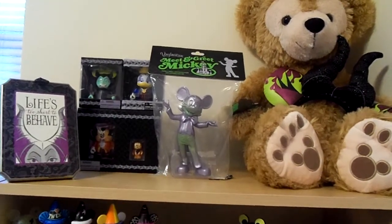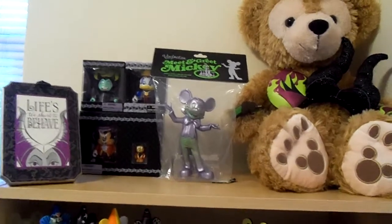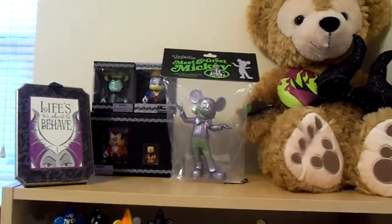Hi and welcome to Diz Through Brown Eyes Vinylmation Collection Part 2. I just wanted to take some time and show you some additions to my collection.